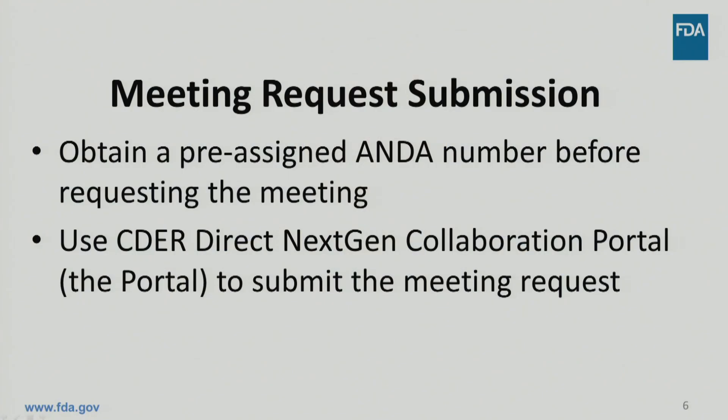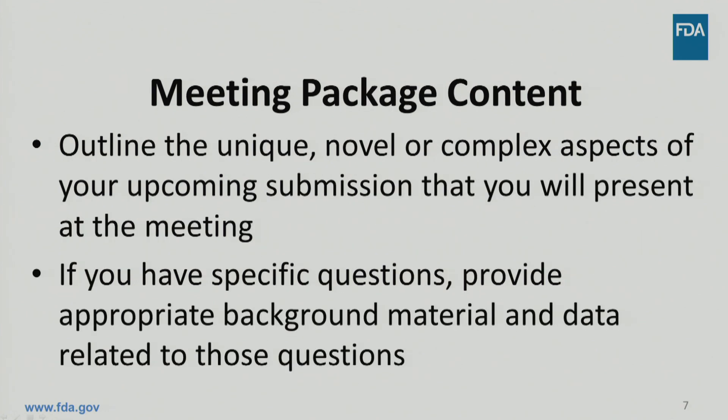To request any type of meeting, you need to take several administrative steps. First, request a pre-assigned ANDA number. This will help us track your interactions with FDA all the way to approval. Second, with your pre-assigned ANDA number, sign up to use the CDER Direct NextGen Collaboration Portal, or simply the portal, where you can submit the meeting request. A pre-submission meeting request should contain an outline of the unique, novel, or complex aspects of your upcoming submission that you will present at the meeting.